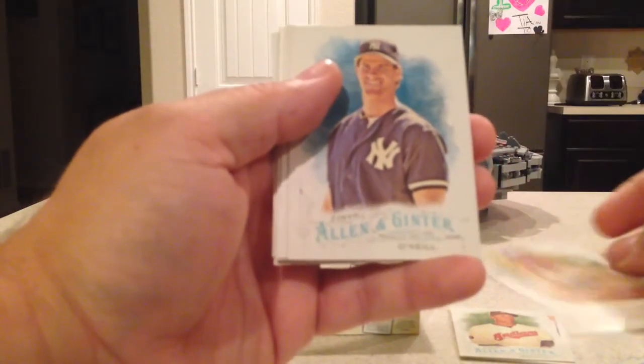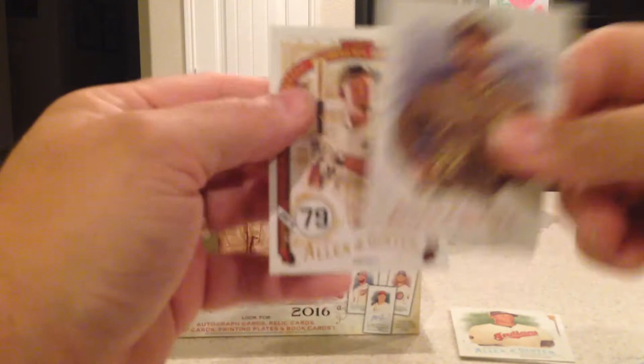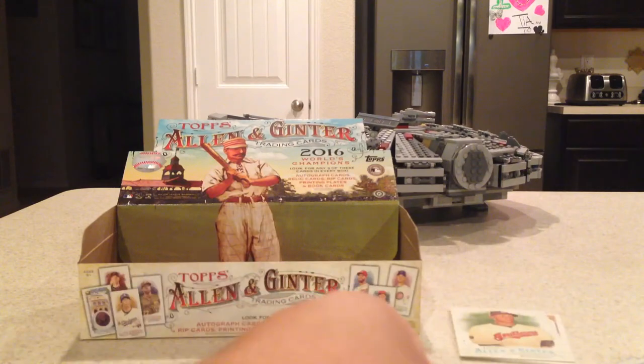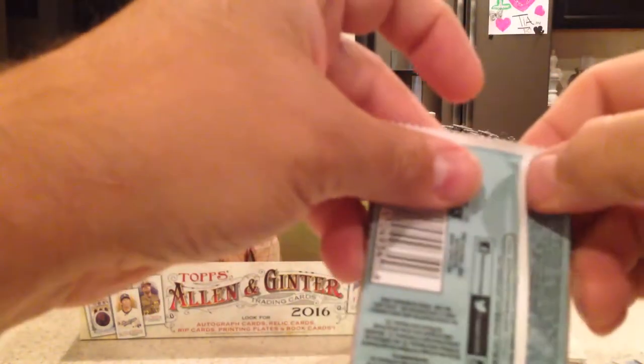Next hit pack: Justin Turner, Paul O'Neill, Joc Pederson — there's a hit right there — Andrew McCutchen, Jose Abreu Numbers Game. There's the mini — Jimmy Nelson. I'm just going to wait on that reveal also. Last pack, and there will be a hit in this pack as well.